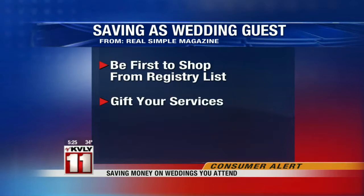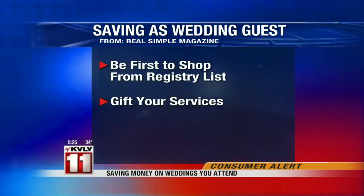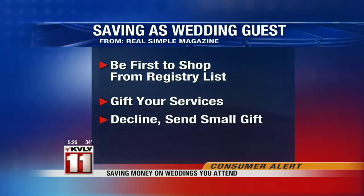Another idea: gift your services. One bridesmaid created a video for the reception, and it turned into a priceless gift for the newlyweds. You could also respectfully decline your invitation — if you can't go to a wedding, whether for financial reasons or otherwise, follow up with a phone call and send a simple small gift to show your appreciation for being invited.